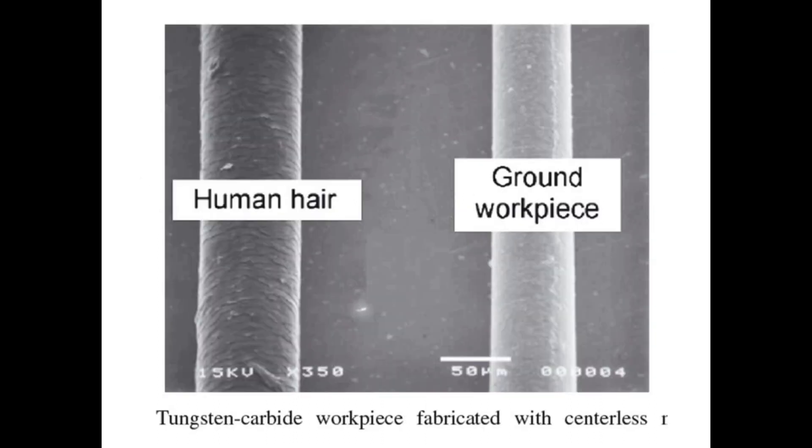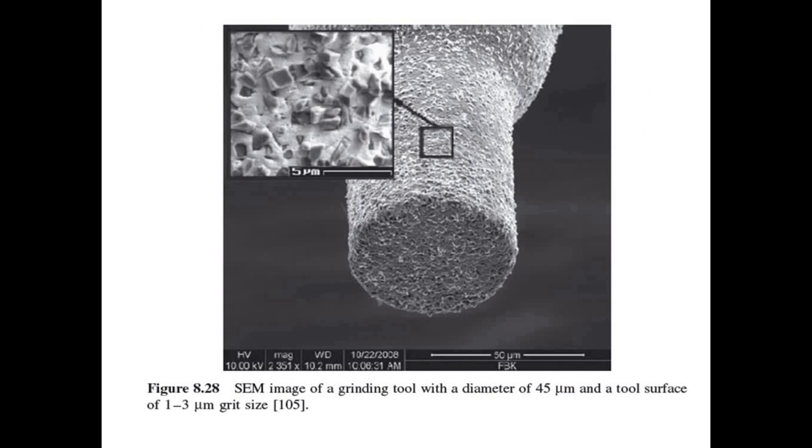This figure compares the tungsten carbide workpiece fabricated with centerless microgrinding and human hair. This is an SEM image of a grinding tool with a diameter of 45 micrometers and a tool surface of 1 to 3 micrometer grit size.